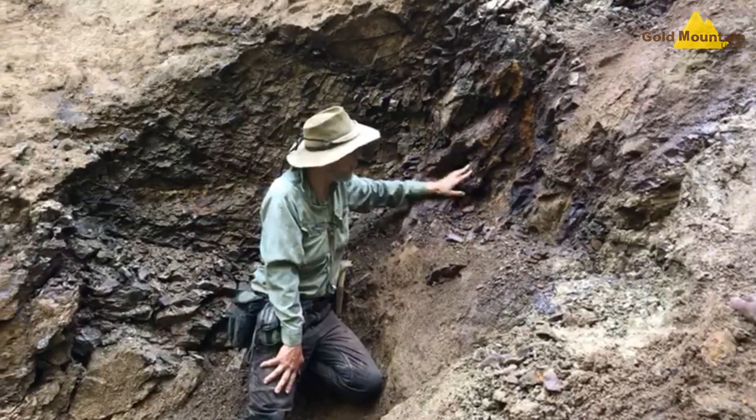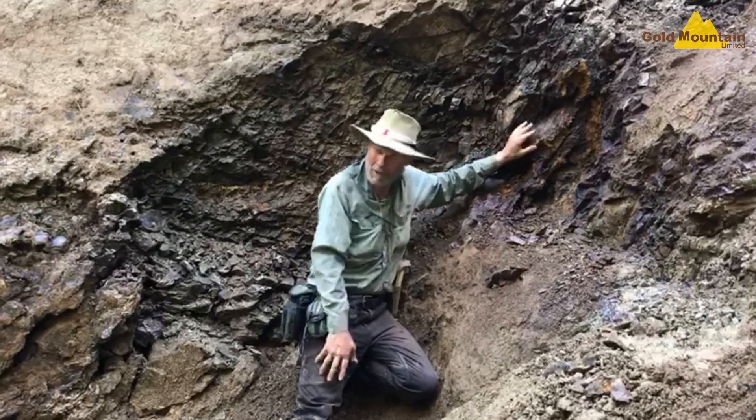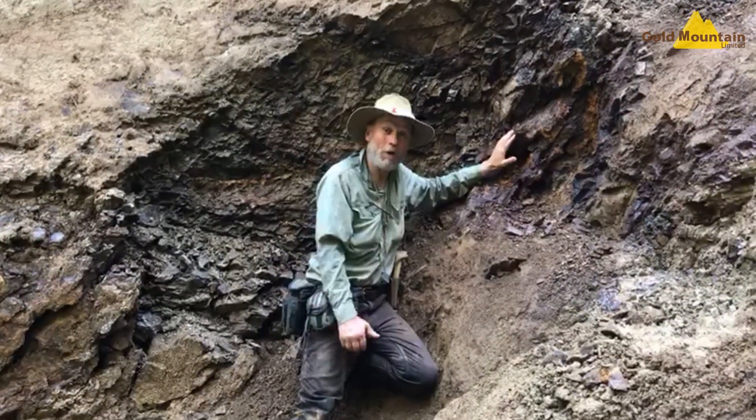This is a tributary flowing into Sack Creek, where previously the locals have found very coarse gold.